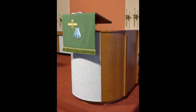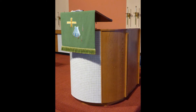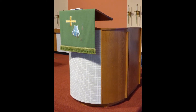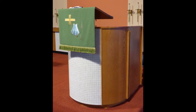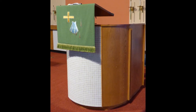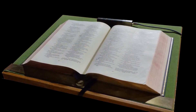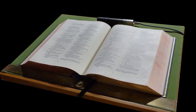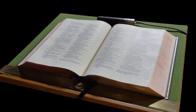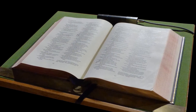The pulpit, or lectern, is solid — symbolically a sure foundation for the word of God spoken from its platform — and also elevated, symbolically located on a mountaintop, so that the word of God is spread over and among all recipients. The Bible placed upon it remains forever open, indicating that the word of God is forever available to those who seek wisdom, knowledge, truth, and understanding.